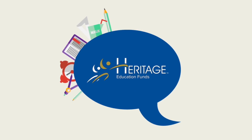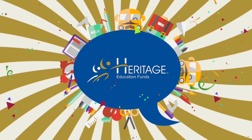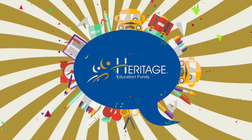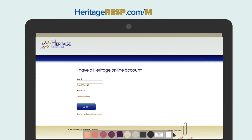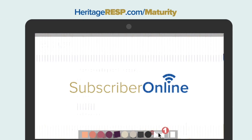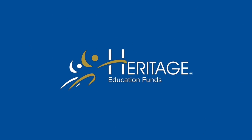Congratulations on reaching this most important milestone. Thank you for allowing us to play a role in making your child's dreams of a post-secondary education come true. If you are ready to proceed with applying for the funds from your plan, please log in to your subscriber online profile through the HeritageRESP.com website to complete the online maturity process today. Please be sure to check your prospectus if you require any further details on plan maturity and how it affects you.